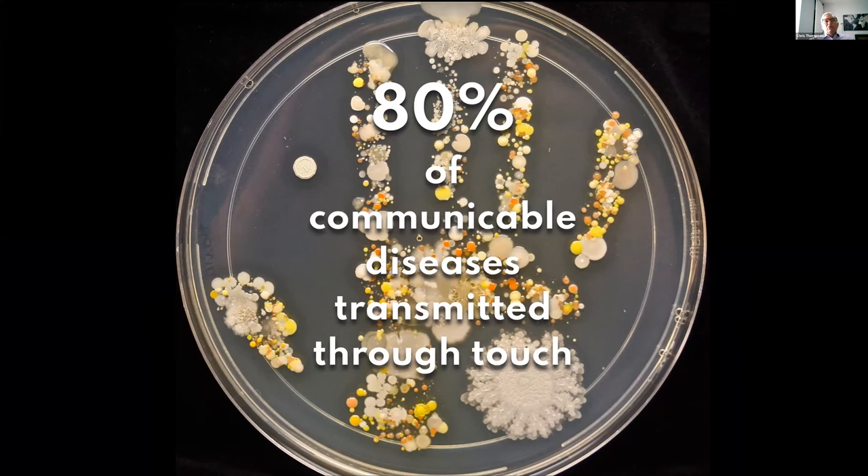We know that about 80 percent of all communicable diseases are transmitted through touch. Some diseases are touch-only, some are touch and aerosol, some are just aerosol — but the vast majority are by touch. The photo here is just a petri dish — someone washed their hand, dried it off, put it in the petri dish, and that's what it looks like after 24 hours. So washing your hands doesn't kill everything.